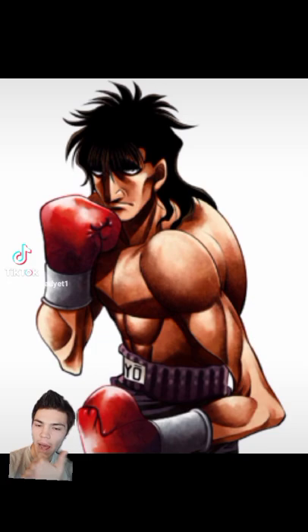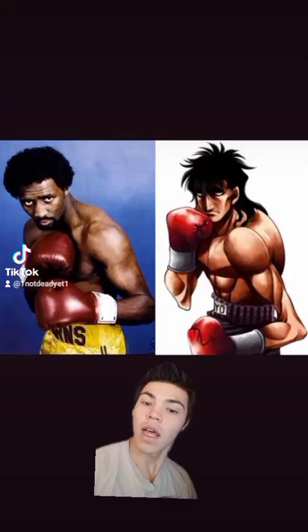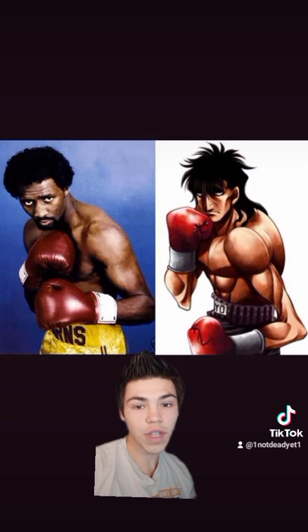Looking at stance, if you look at how Mashiba is drawn in the stance versus how Hearns looks in the stance, they are almost identical. It's almost as if the mangaka actually used this image of Hearns as a reference when drawing that image of Mashiba.